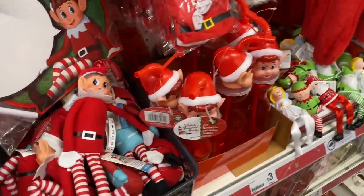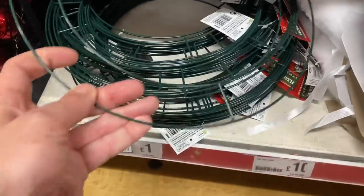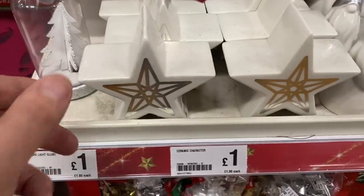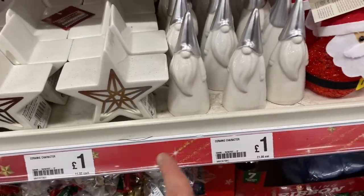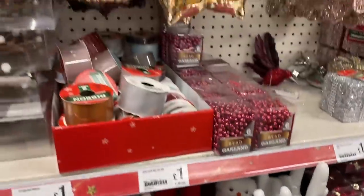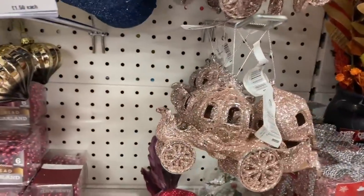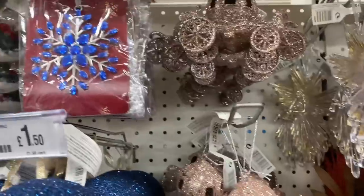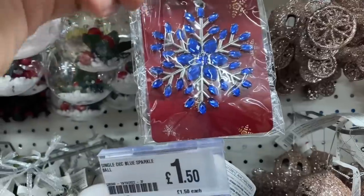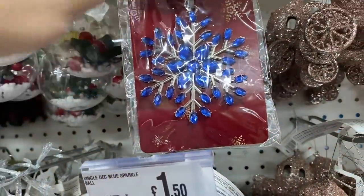Naughty Elf on the shelf! They've got these wreath bases for £1. Various ornaments for £1 as well - good to see that there's still some £1 items in here. And more decorations. Got the Cinderella pumpkin coach there - oh that's a nice one! How about that? Very fancy - £1.50. I like that. That reminds me of Frozen.